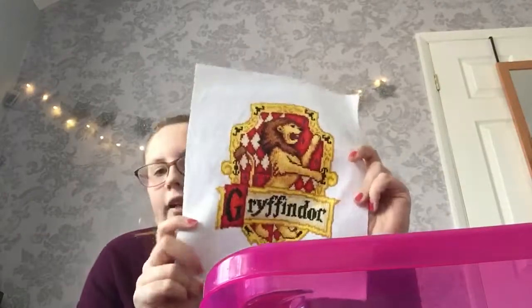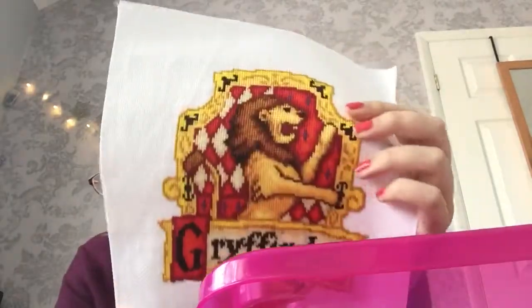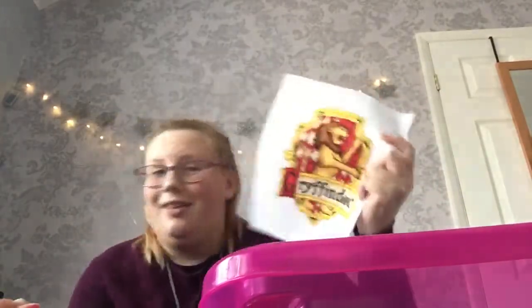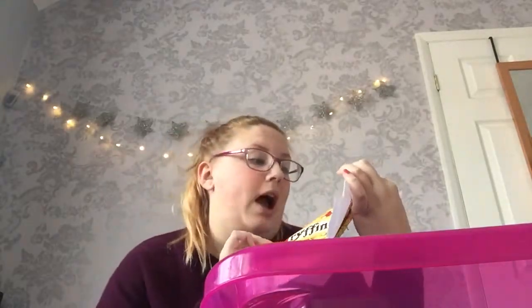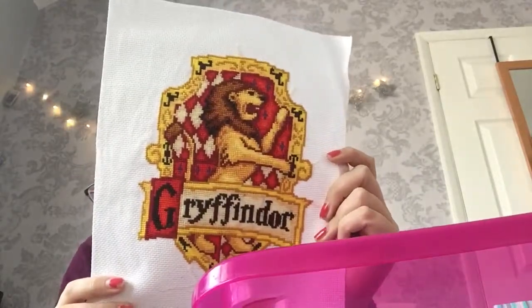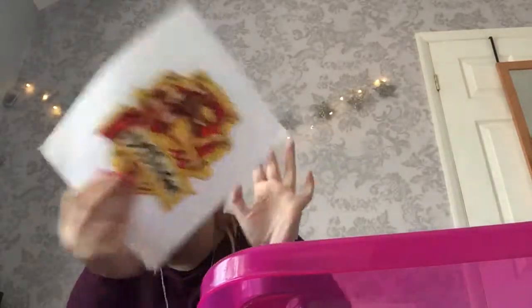I then had my wands displayed on the wall in a picture frame, and this was in the frame — it's a cross stitch that my mum made, about the size of my head. It's a Gryffindor one because obviously I didn't know what house I was in when she made it. But I love it — I wanted to do all the houses for me.